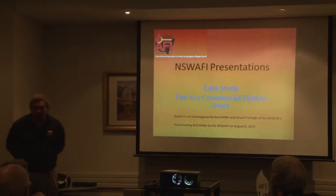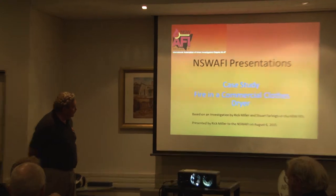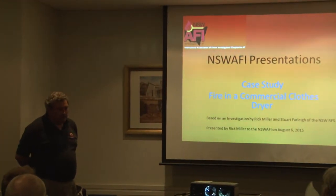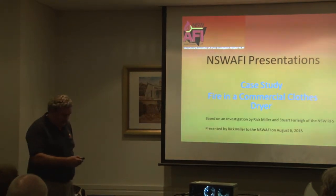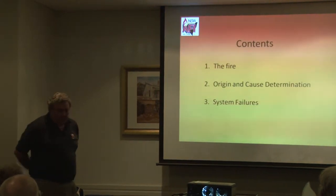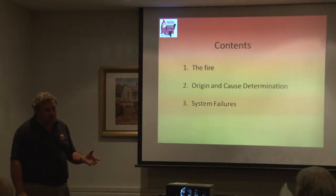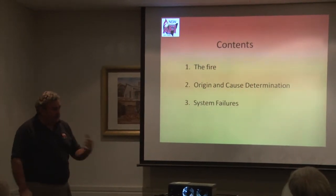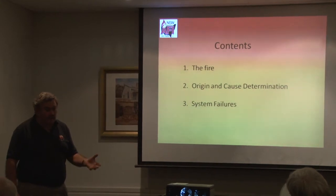This was a fire that we investigated in 2004 — Stuart Barley and myself. It was a fairly small fire in a commercial clothes dryer. It wasn't a significant fire in itself; the significant thing why I brought this case study was the number of systems failures that occurred in what we thought was a pretty well-run laundry.